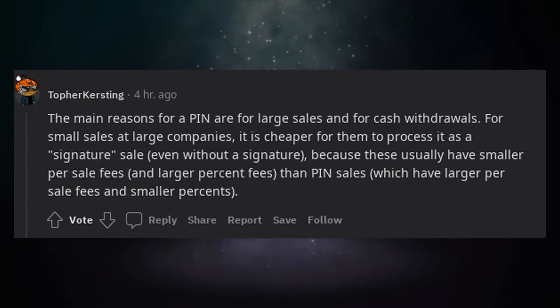The main reasons for a PIN are for large sales and for cash withdrawals. For small sales at large companies, it is cheaper for them to process it as a signature sale even without a signature, because these usually have smaller per-sale fees and larger percent fees than PIN sales, which have larger per-sale fees and smaller percents.